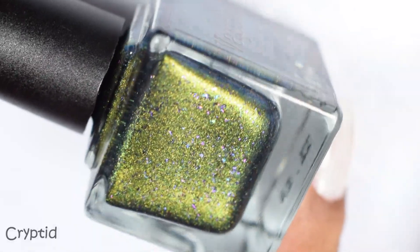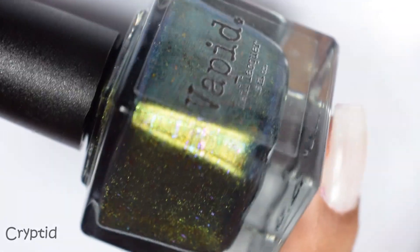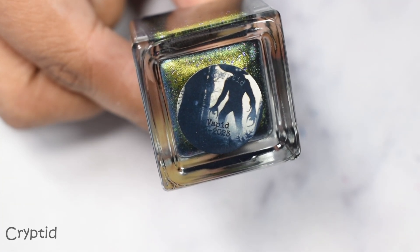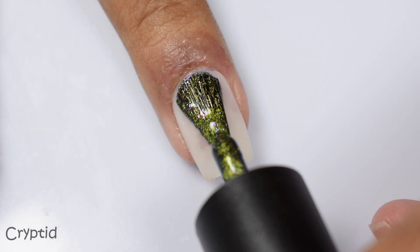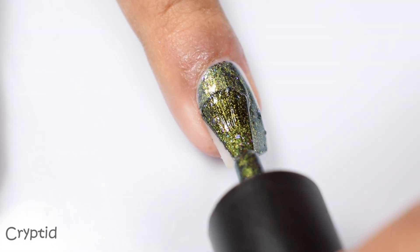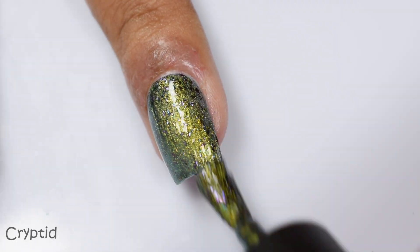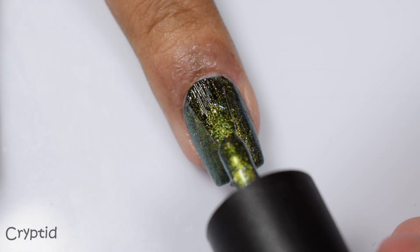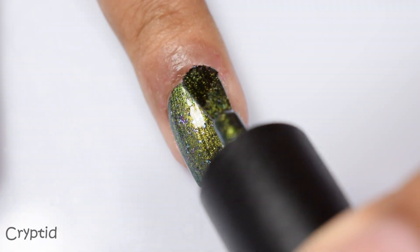First up is Cryptid. This is described as a deep teal green base housing an ultra chrome shifting flake in purple to blue to cyan. It's also got a gold to green magnetic effect that is very strong and has a strong metallic feel. If you typically shy away from magnetic polishes, I'm going to strongly push you to go against the grain with yourself and get this one.